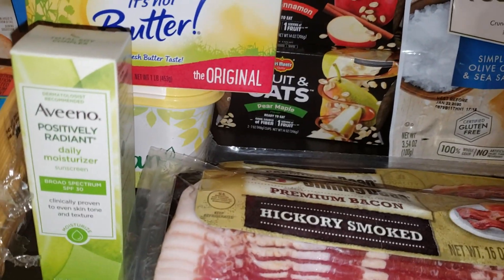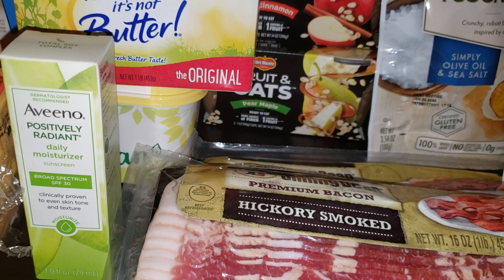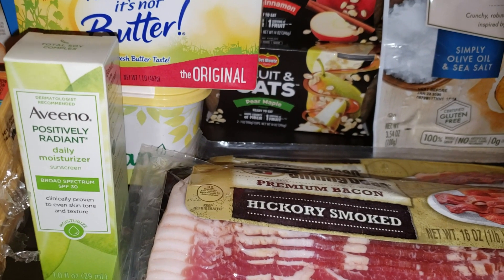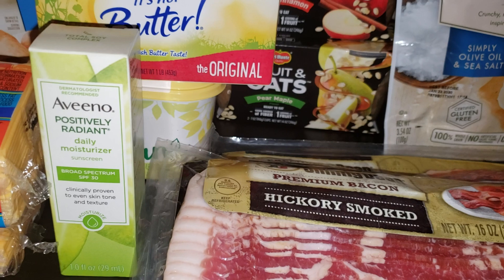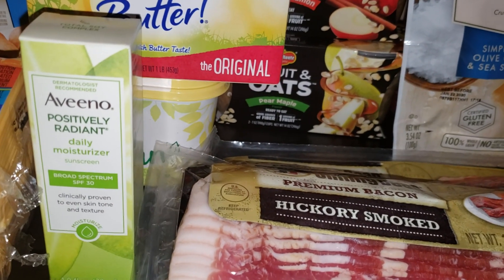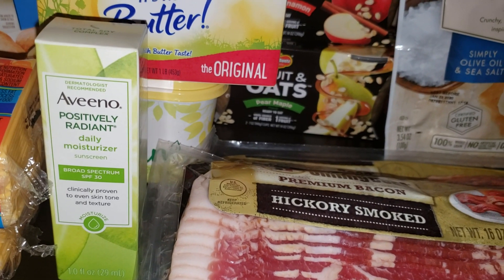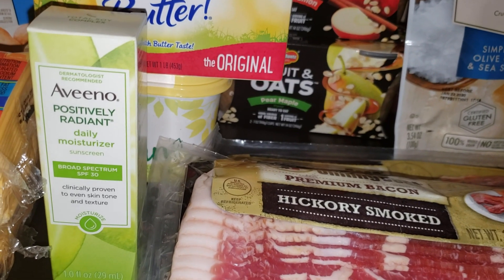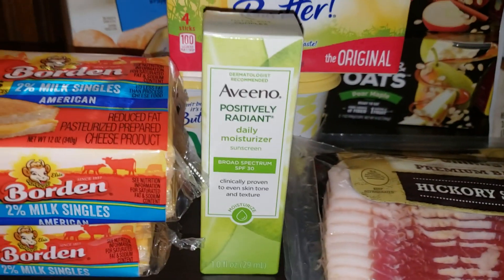The next deal is on the Aveeno daily moisturizer, normally priced at $5.49. There was a coupon on coupons.com for four dollars off and in the purple flyer a coupon for a dollar off, making it 49 cents. The coupon excludes trial and travel size, but this one-ounce product is the normal size for this item — not travel size. Some cashiers have been incorrectly denying the coupon over that wording, so just be aware.